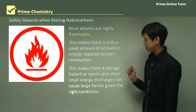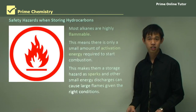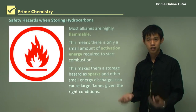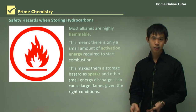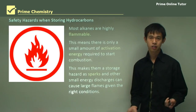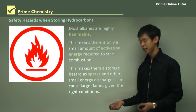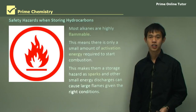This makes them a storage hazard mainly because any spark or small energy discharge can cause large flames given the right conditions. If a very volatile substance collects underneath a desk and a small spark occurs from static or two pieces of metal grazing together, you get a big fireball because there's a lot of fuel mixed with air and a very low activation energy.